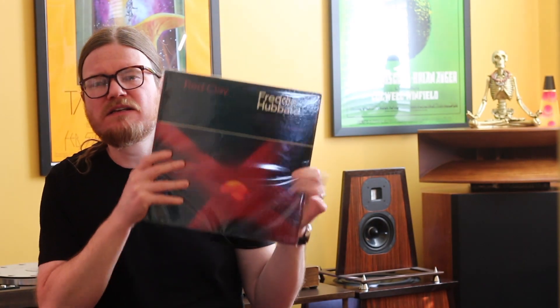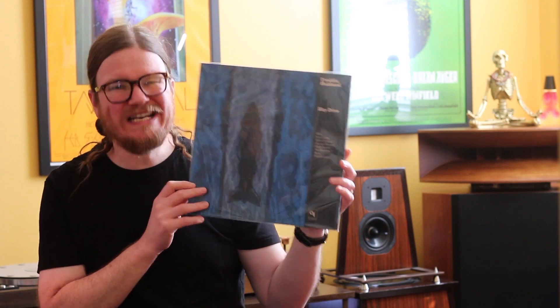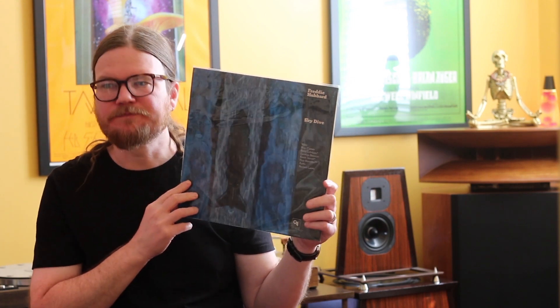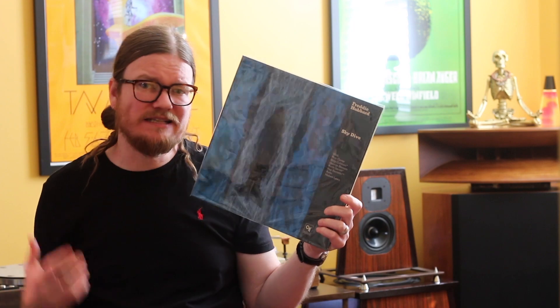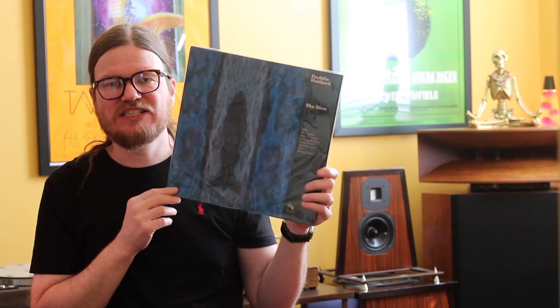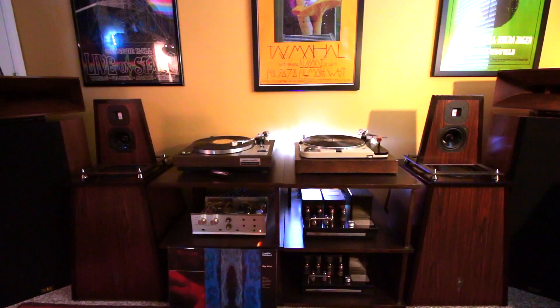Now, as important as Red Clay is, I would like to show a couple other titles that I think you should also have. Skydive — this is Freddie Hubbard's 20th record, recorded in 1972 at Englewood Cliffs by Rudy Van Gelder. 20 records — that's incredible. A lot of the bands and artists that we often speak about might have seven or ten records at best. 20, and he wasn't even near done. This record doesn't have any of the problems that Red Clay has as far as the sounds go.